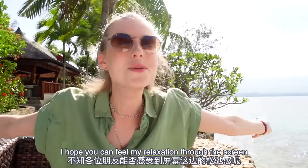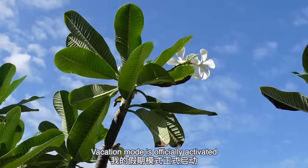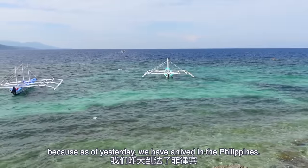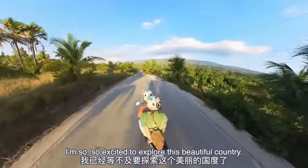Hello, hello! I hope you can feel my relaxation through the screen because I am so damn relaxed right now. Vacation mode is officially activated because as of yesterday, we have arrived in the Philippines. It's my first ever time here and I'm so, so excited to explore this beautiful country.